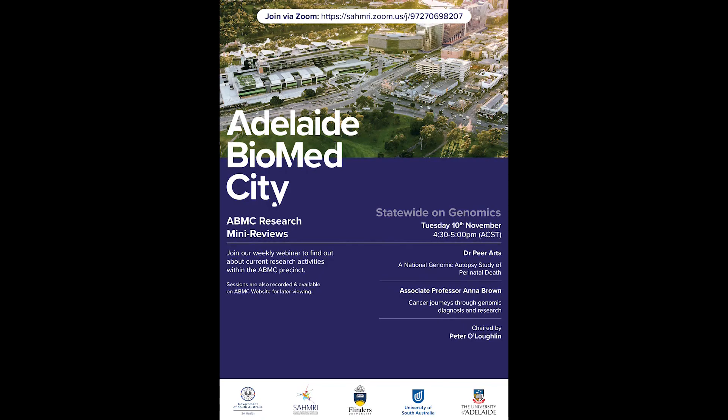Thank you both, Pia and Anna, for your fabulous presentations today. I think we can be very proud of what's being done here in South Australia at SA Pathology and the University of South Australia. Please join us again at 4:30 next Tuesday for the mini review. Thank you all very much.